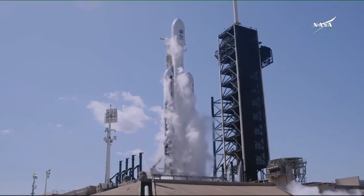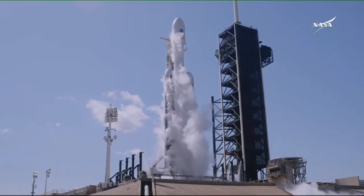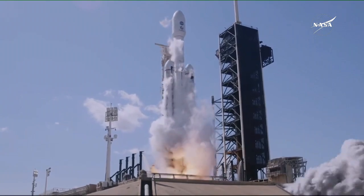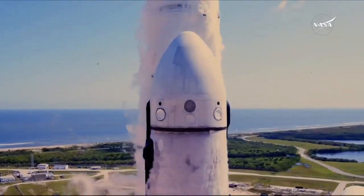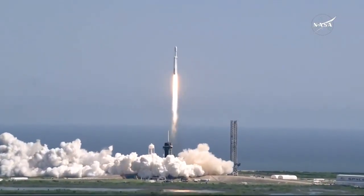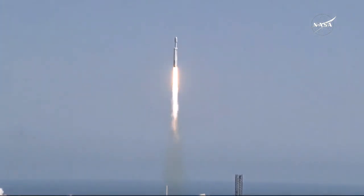6, 5, 4, 3, 2, 1. Ignition. And liftoff. Liftoff for Falcon Heavy with Europa Clipper, unveiling the mysteries of an enormous ocean lurking beneath the icy crust of Jupiter's moon Europa.